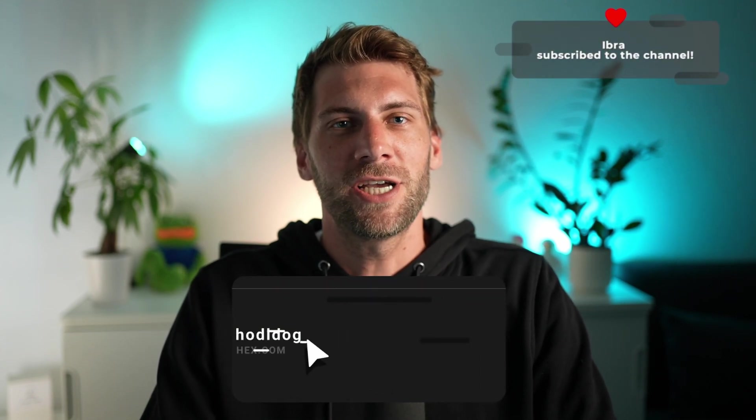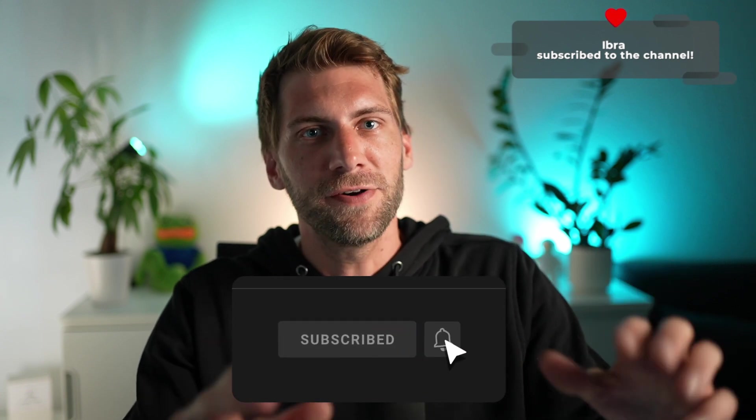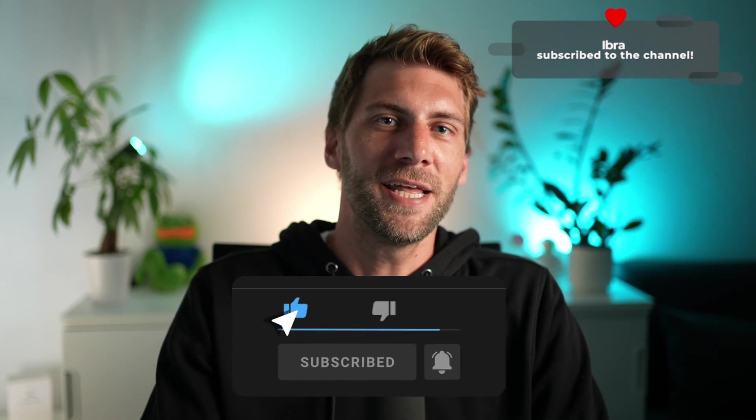Welcome to day 926 in my HEX PulseChain journey. I hope you're doing all great. Thanks to my latest subscriber, Ibra, welcome to the hoard brother. Please make sure to smash that like button, let's get this video up to 500 likes. Hit that subscribe button and turn on post notifications to get notified for every new video. Now let's get started with today's episode.